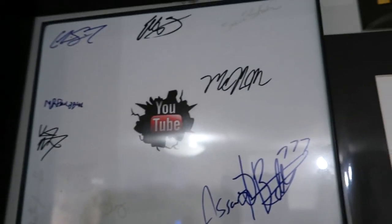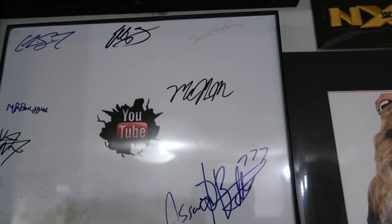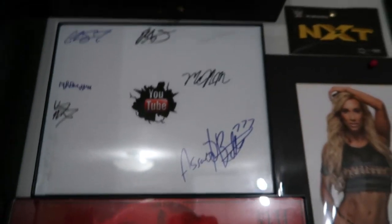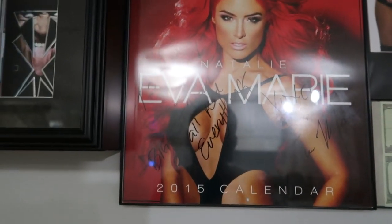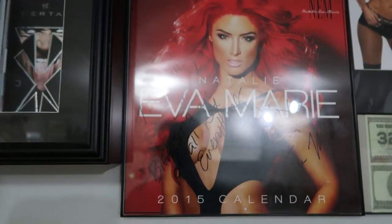Paulie J, Steven Breach, and some others that I can't really tell you right now because I'm trying to keep this not too long. Then we have Eva Marie signed on a calendar.